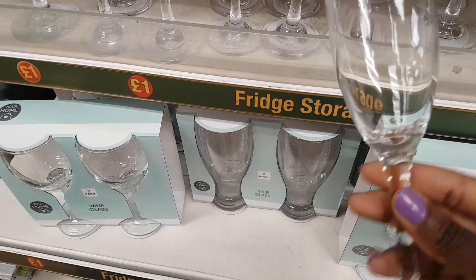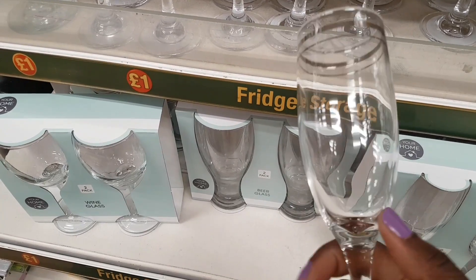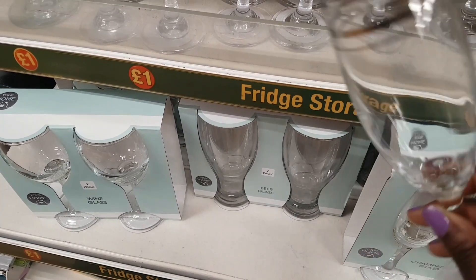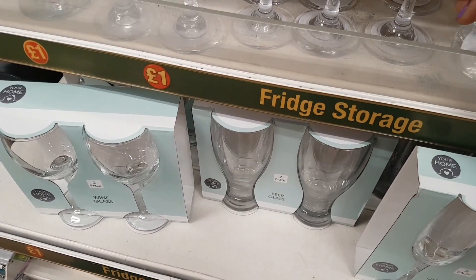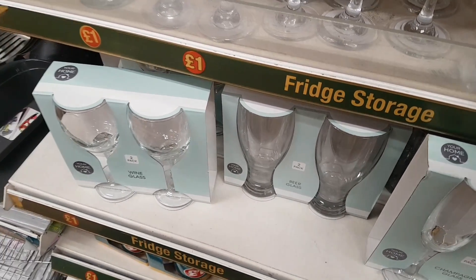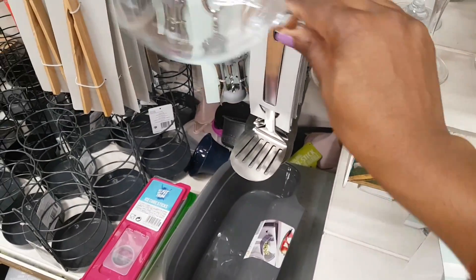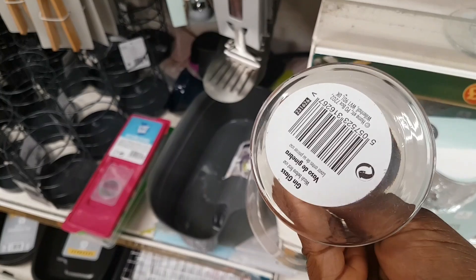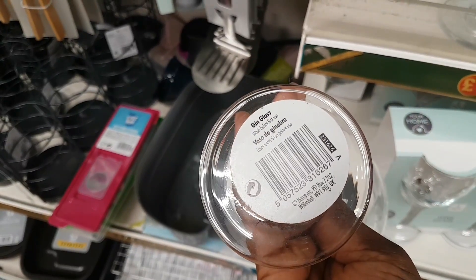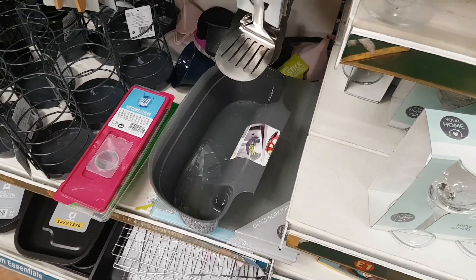They also have champagne flutes with silver detailing — lovely for a pound, and they'd be nice to decorate for a wedding or celebration. The idea of decorating glasses on the channel is tempting. There are also gin glasses, which are a new spot — all of the glassware feels heavy and really nice quality.